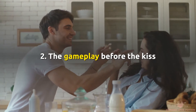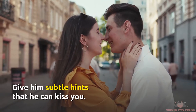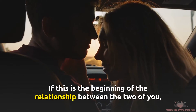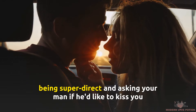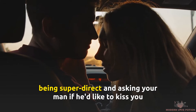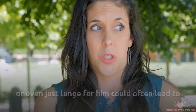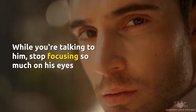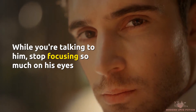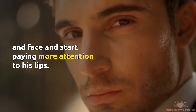Number 2: The Gameplay Before the Kiss. Give him subtle hints that he can kiss you. If this is the beginning of the relationship between the two of you, being super direct and asking your man if he'd like to kiss you, or even just lunging for him, could often lead to embarrassment and a whole lot of blushing.